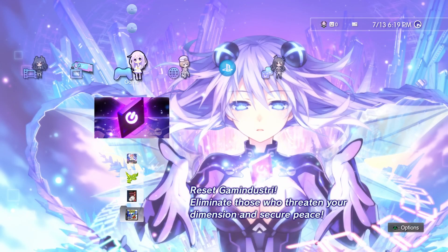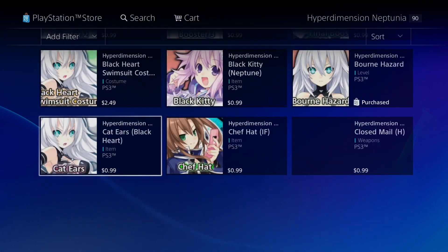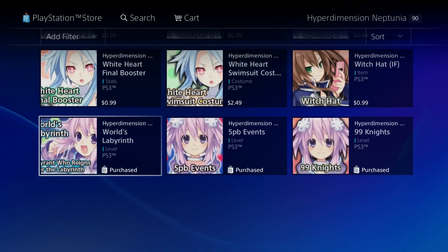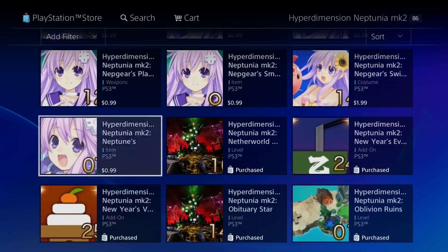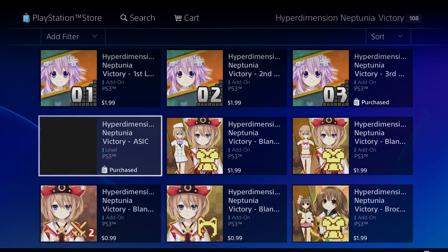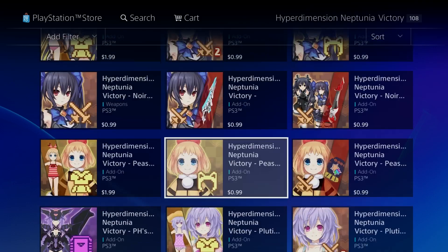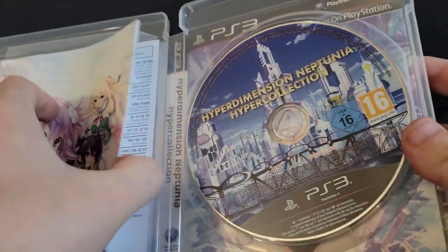The problem I have with this release is that none of the DLC is included. If you know, you know — all the PS3 Neptunia games have over $100 worth of DLC. I have some of the DLC, not all of it, because it's over $100 worth. It would have been nice if a release that came out years after the DLC was finished had included all of it. It's a shame this release does not have that.